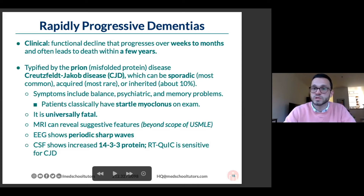This disorder is universally fatal. The MRI has suggested features we won't go through in detail, but just know they're there. The EEG can show periodic sharp waves — I don't know why they expect you to memorize EEG details, but that's what they are. CSF 14-3-3 protein is the most commonly tested, though in real life it's nonspecific. The RT-QuIC is the one that's more specific for CJD.